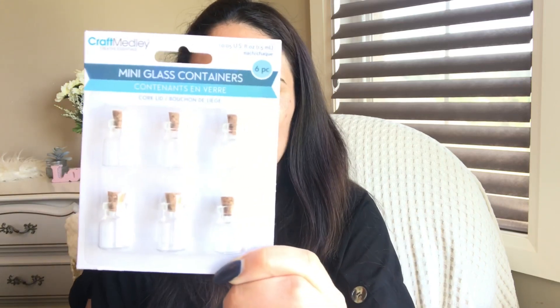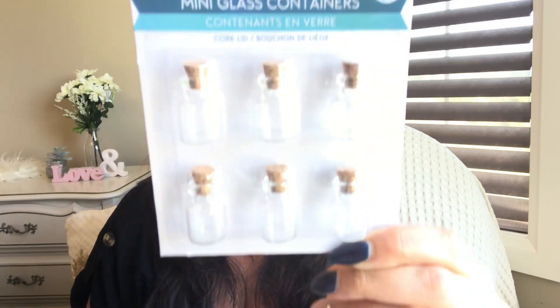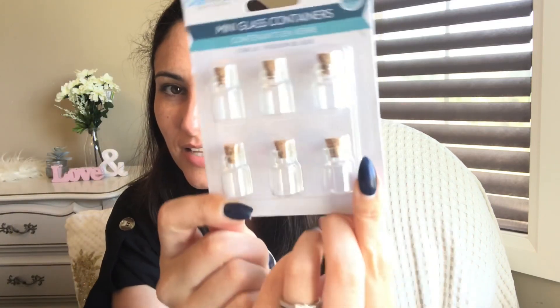How stinking cute are these — look at them! They're the tiniest little bottles, like the size of my thumbnail — so small! There are six pieces in a pack and these are Multi Craft. I only purchased one because I thought once I'm finished with them I'm probably not going to be crafting continuously with them. But I'm starting to regret it — maybe I should have purchased two, because I've never seen this size before. I always find them a little bit bigger.